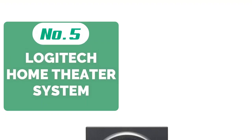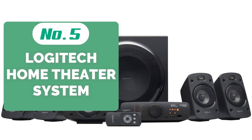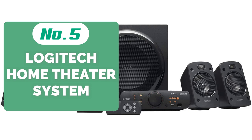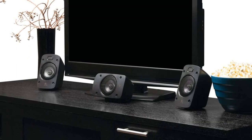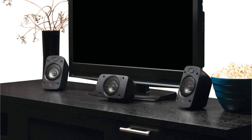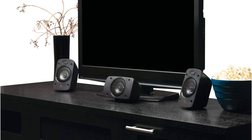Starting our list at number 5 is the Logitech Z906 5.1 Surround Home Theater System. Logitech is a heavyweight name in the surround sound systems industry, and their Z906 system is our best choice. Its THX certified speaker system is ready to turn any of your rooms into the coolest home cinema on the block.